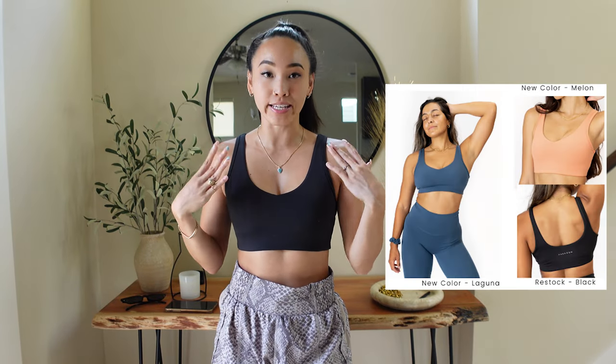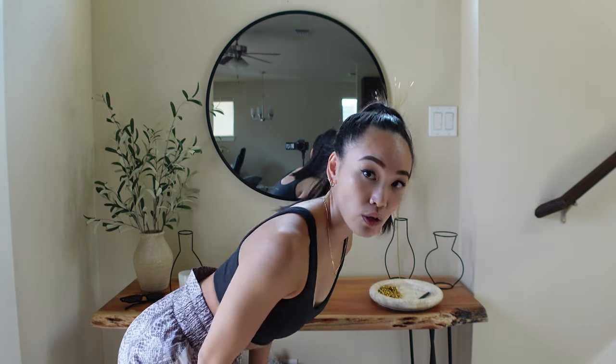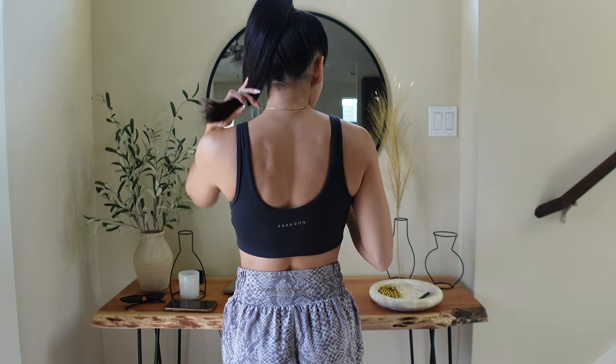This is the Naked Tank Bra, restocking in black along with the new colors. It's a staple in my closet — I don't wear underwire bras anymore and this is one I wear out regularly. Made with the Naked fabric, it's brushed and soft to the touch with a low V-neck scoop. When bending over I never feel at risk of falling out. The back is low-cut. Overall very comfortable — a lounging bra or one I wear under T-shirts for errands. It's light to medium support.